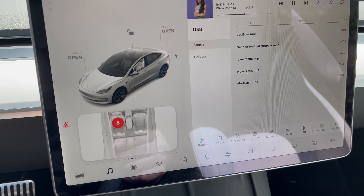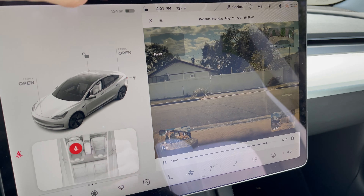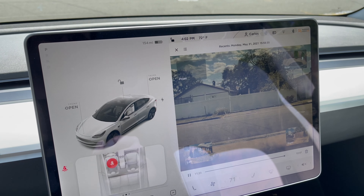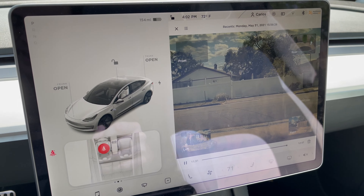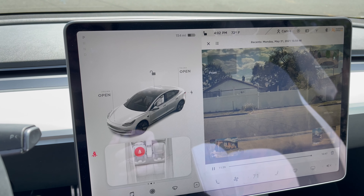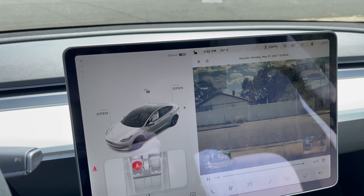Next up is Sentry Mode — you click the little icon and it records anyone who comes near your car while it's parked. If someone scratches or hits your car and tries to get away, it records them from the front, back, left, and right angles so you can capture their license plate. You can also exclude locations like your home driveway so it only records at other places like the mall or shops. It's a really awesome security feature.